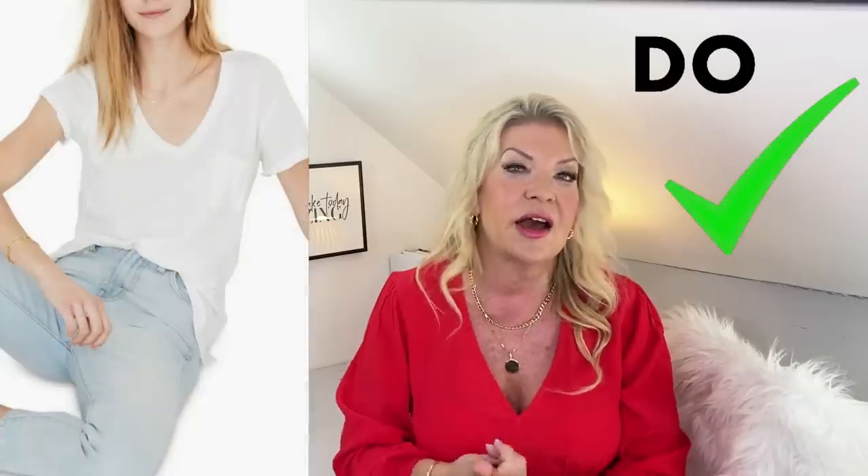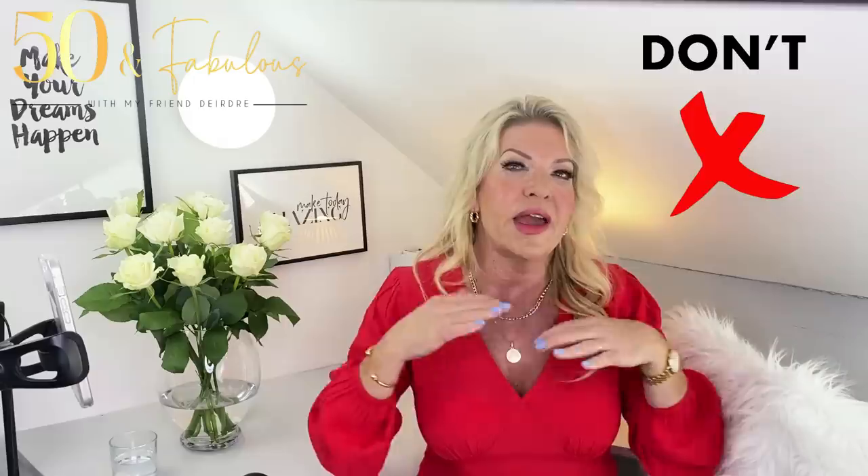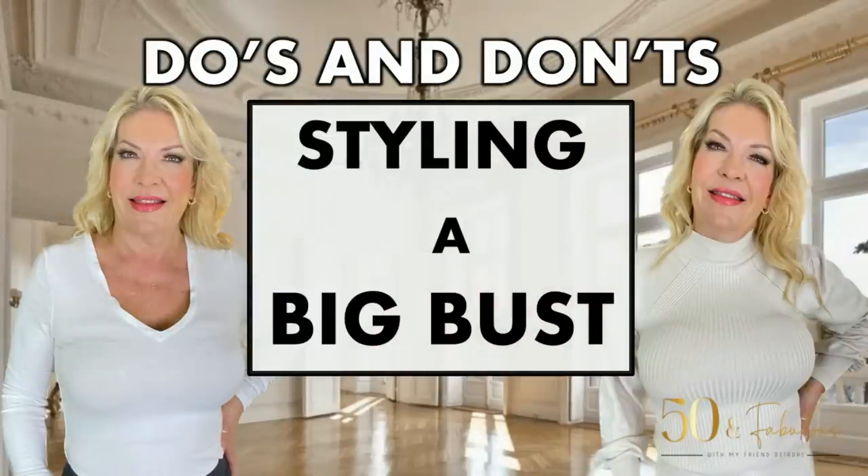My fifth point is necklines. Another way to create the illusion of length and slimness is the neckline you choose. Do wear V-necklines, and do wear scoop or round necks — they have a similarly flattering effect, drawing the eye up to the slimmest part of your neck and throat and creating a vertical line on your body. Don't wear high necklines, turtlenecks, or boat necks, as these make your face and neck look shorter and wider. I actually created a whole video on this in relation to dealing with a big bust, which you might like to watch after this one.